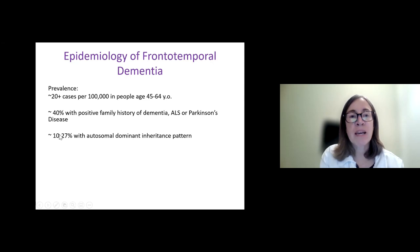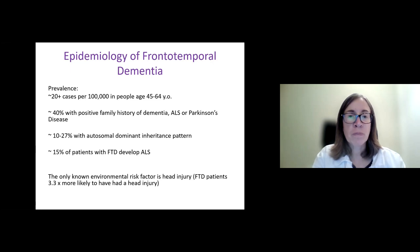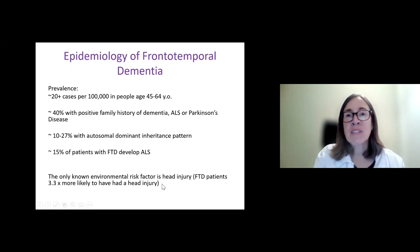A smaller percentage — 10 to 25% — of patients with FTD have an autosomal dominant inheritance pattern, where at least one member of every generation is affected. This tells us the disease is caused by a single gene mutation that can be passed to offspring, with a 50-50 chance any one child would get that mutation. About 15% of patients with FTD develop ALS, and the converse is true. Other than genetic risk factors, the only known environmental risk factor for FTD is head injury, including concussion or more severe traumatic brain injury, though this doesn't explain the majority of patients.